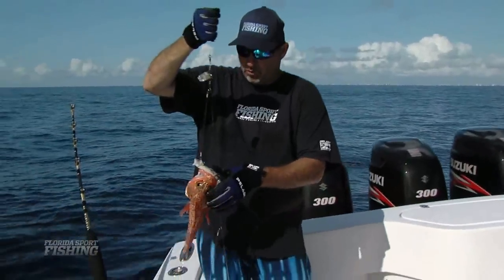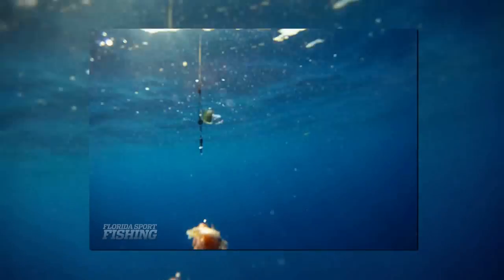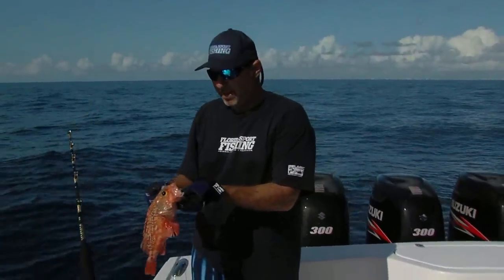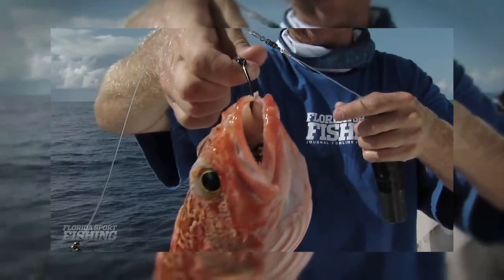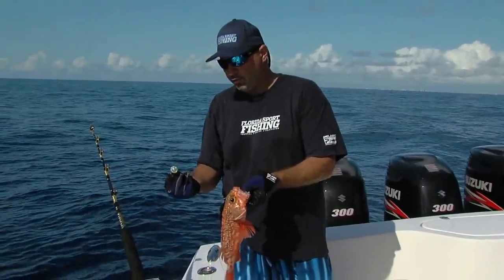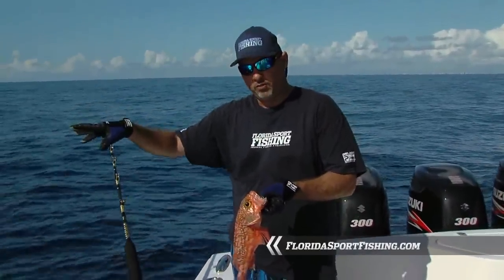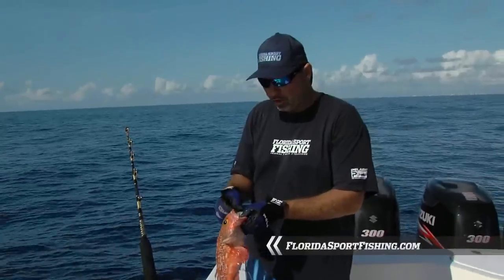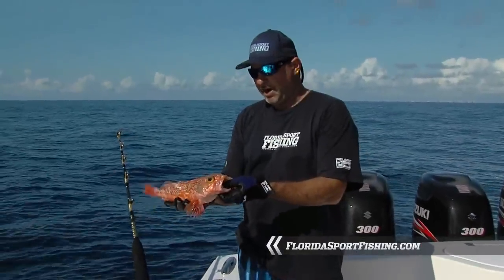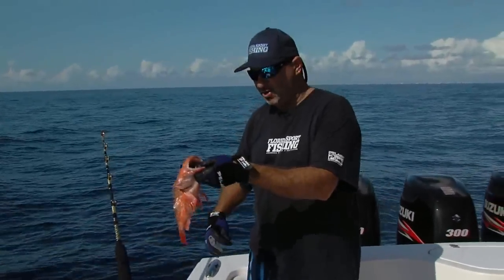Probably the most important part of this rig is that light source — that little flashing strobe. These fish hunt by smell, but they also hunt by sight with those large dark eyes down there. At 800 to 900 feet below the surface, it's pitch black. So as that little strobe flashes, it catches their attention. They swim in to investigate, they smell the odor of that squid, and they just jump on it. That's about an average-sized one — let's get him on ice, drop back down, catch a few more.